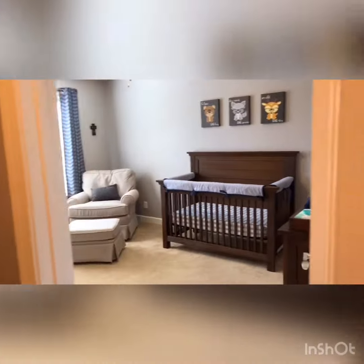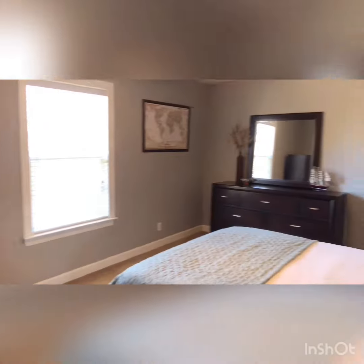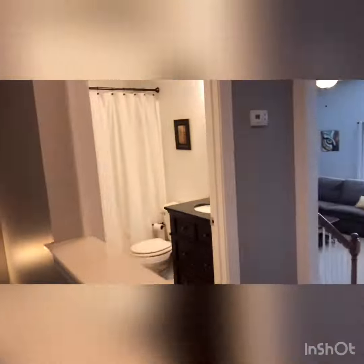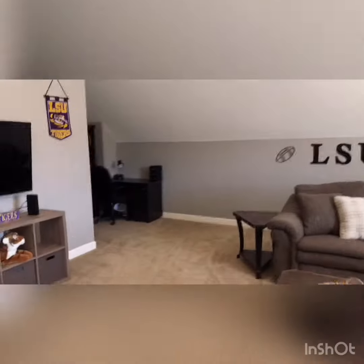Let's go upstairs. There is one bedroom right there at the top of the stairs — all of them have really nice size closets. Here's another bedroom and that closet is really big. Then there's your hall bathroom, the bonus room space, and it has a little office area over there to the side as well.